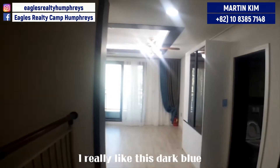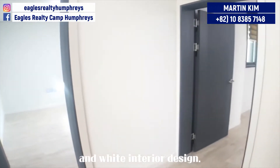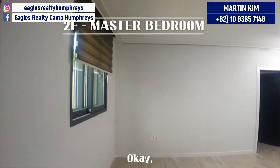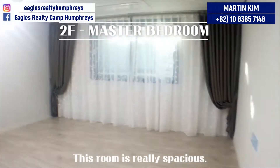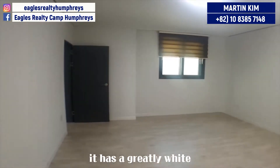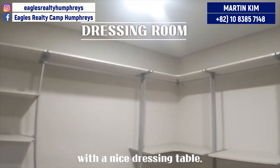I really like this dark blue and white interior design. It looks really cool. This room first — it's definitely the biggest bedroom. This room is really spacious. Likewise, it has a great white and clean dressing room with a nice dressing table.